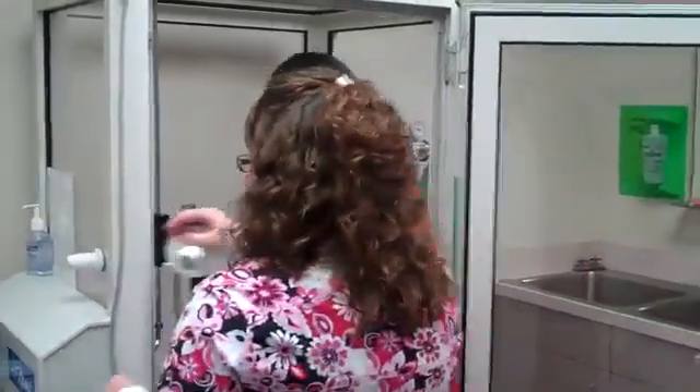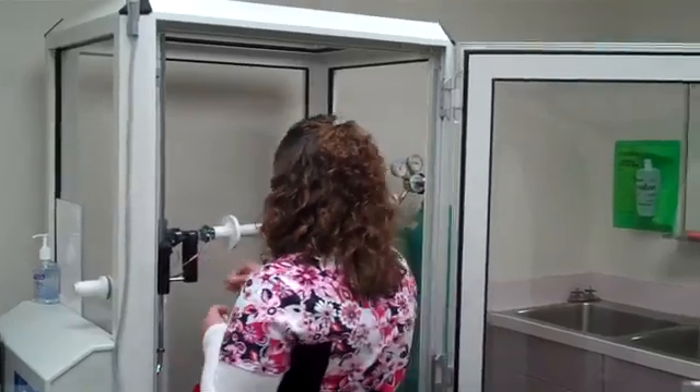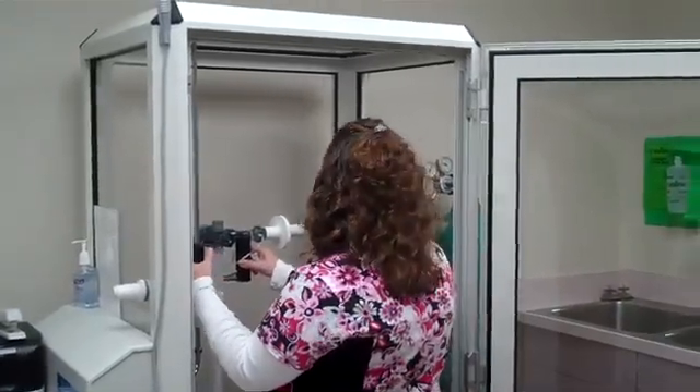Hi, I'm going to have a seat in the booth. This is primary function testing. We'll be assessing patients' different parameters of their lung function today.